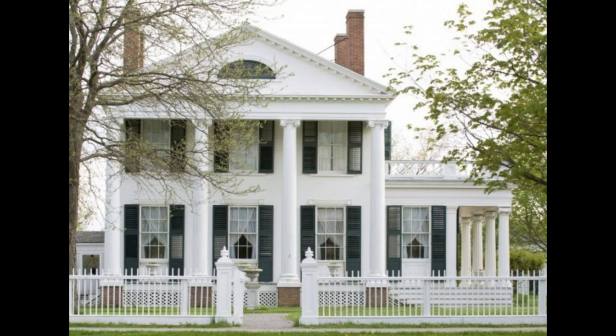Standing on the village square, you'll see a lot of white buildings. This isn't because the museum got a great deal on white paint. It's because white was the preferred color for buildings before the Civil War.